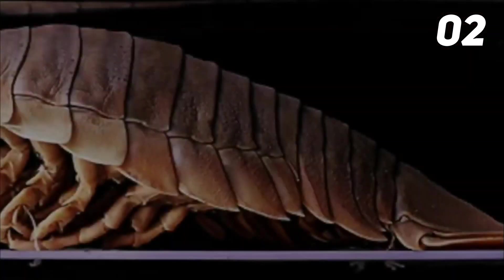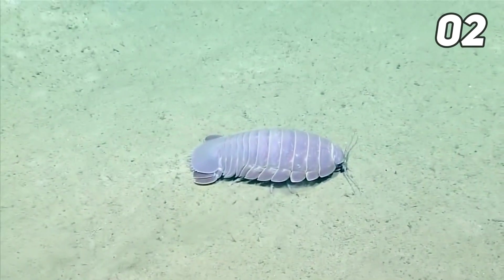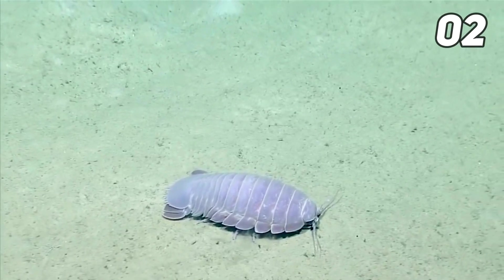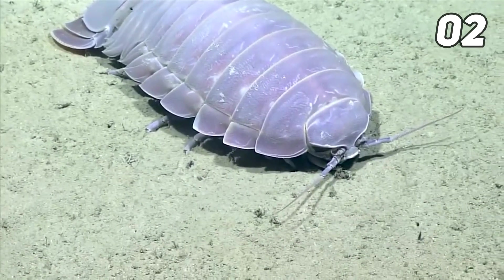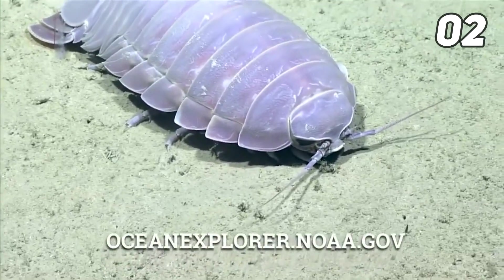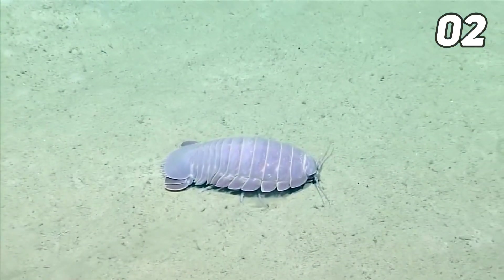Giant isopods are a good example of abyssal gigantism, where animals dwelling in the deep sea are larger than their shallow-water relatives. Researchers believe that giant isopods live in a constant state of semi-hibernation, probably because they take time between meals due to the low food supply in their habitat. In addition to compound eyes, they also use their antennae to communicate and move. They are similar to the woodlice found on dead trees, but these ones are massive — usually about a foot long.